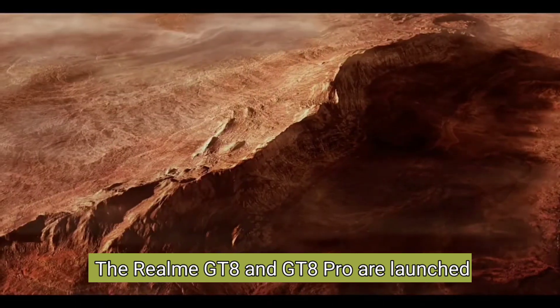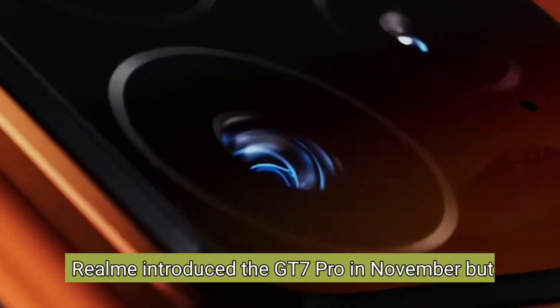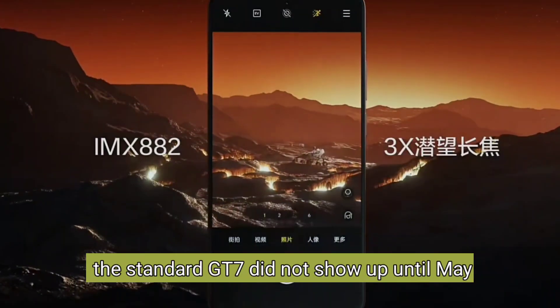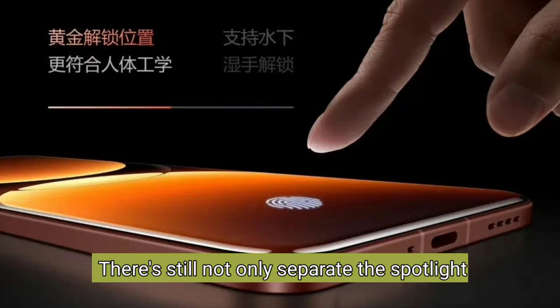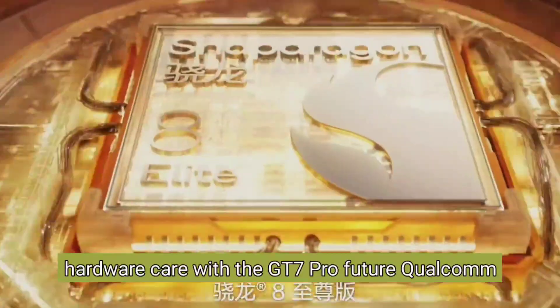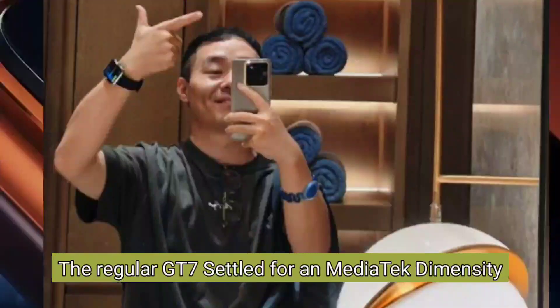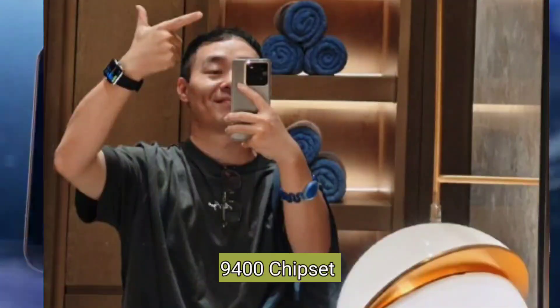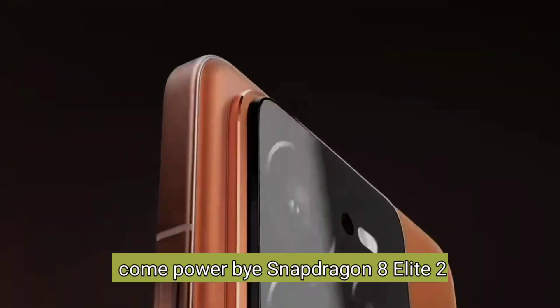The Realme GT8 and GT8 Pro are launched together in October 2025. Realme introduced the GT7 Pro in November, but the standard GT7 did not show up until May 2025. They still launch separately, which not only splits the spotlight between devices but also meant a considerable hardware gap — the GT7 Pro featured the Snapdragon 8 Elite, while the regular GT7 used the Dimensity 9400E. This time, both the GT8 and GT8 Pro will come powered by the Snapdragon 8 Elite.